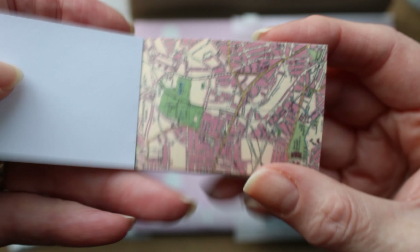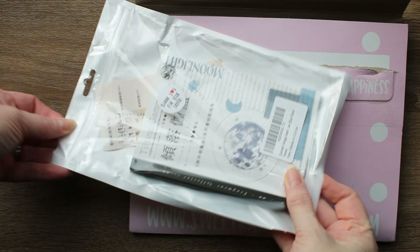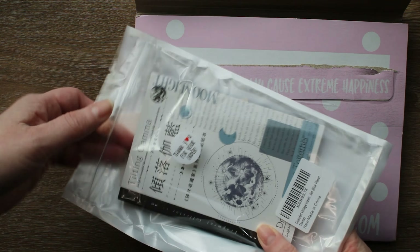I will have links to everything that I can link in the description below, so if you're really interested in something just go to the description of the video. And if I have any discount codes for shops or anything, I'll include those too.